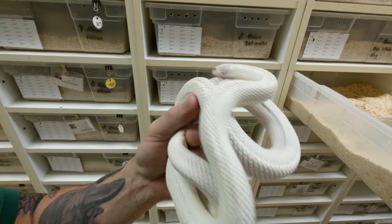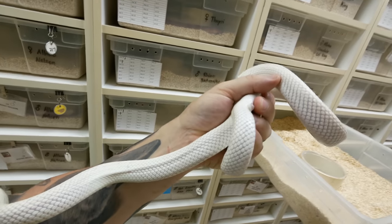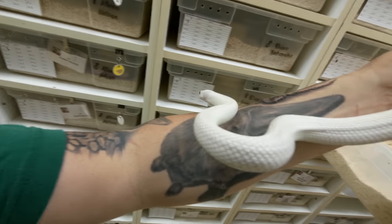This is actually a high white albino California kingsnake that is polygenic bred for the highest white year after year. I tell you what, this thing is as white as it gets. It's definitely a great example and should be a really good male for us this year.